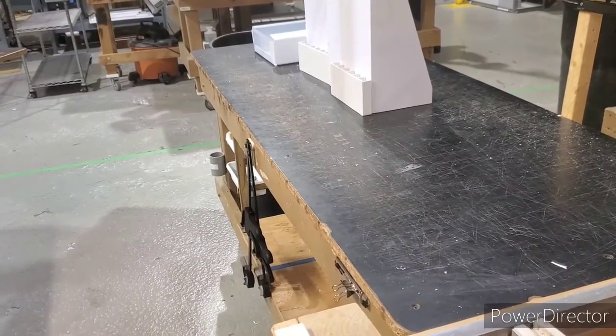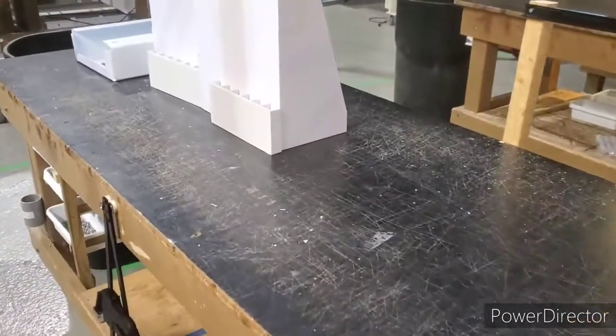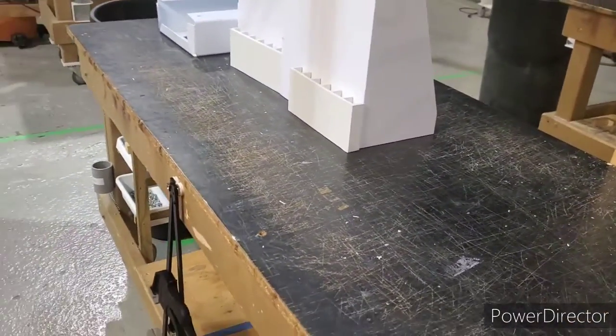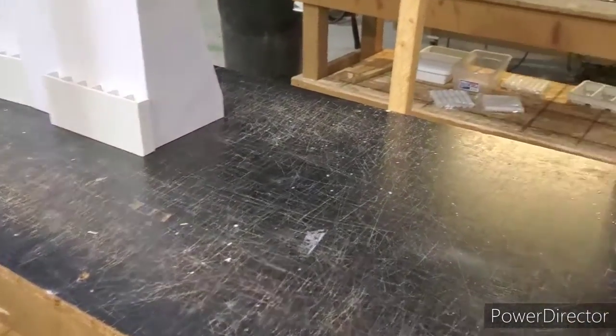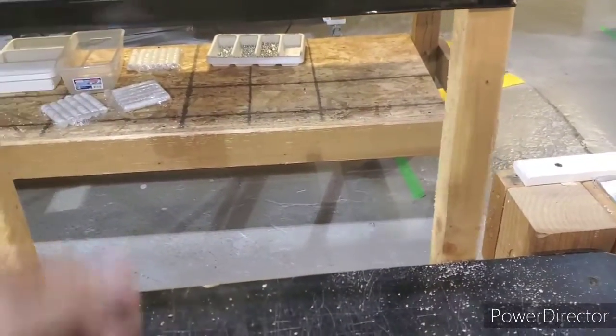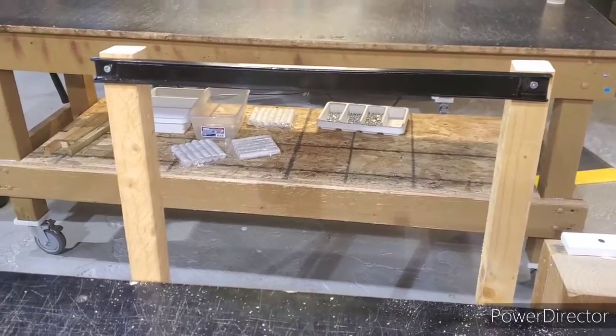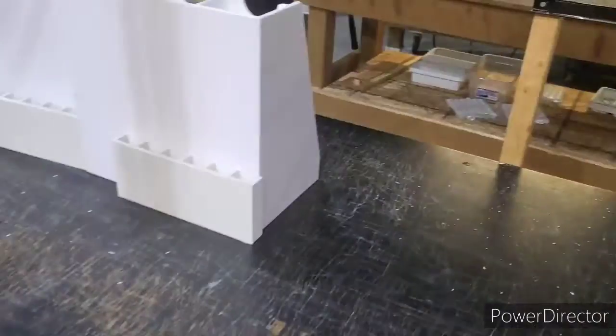The main tools I have are my razor knife and my deburring tool. So I went ahead — with the help of Norm — and grabbed one of these magnetic strips from him that they use over there in cartline.